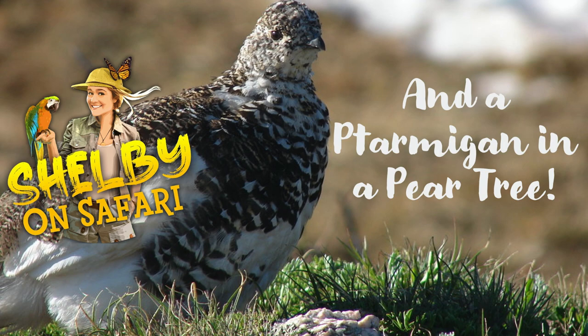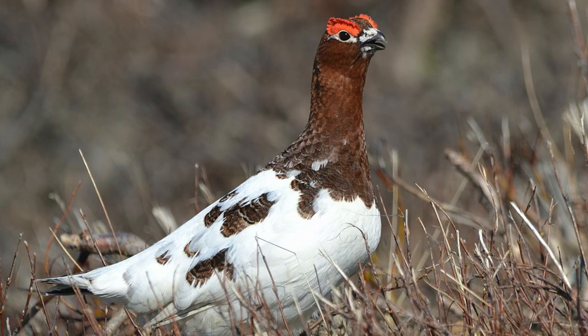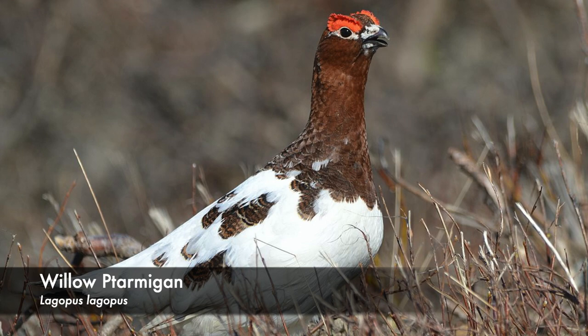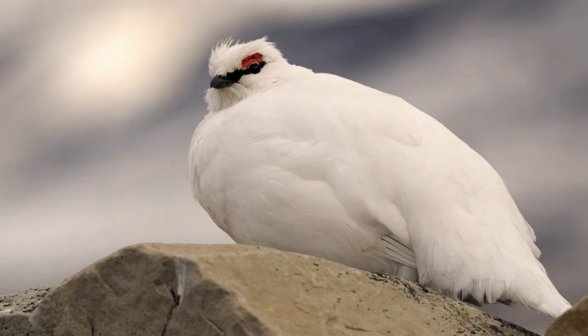Ptarmigans are chicken-sized birds. They're part of the grouse family. And in fact, there are three different species of ptarmigan: the willow ptarmigan, white-tailed ptarmigan, and the rock ptarmigan.